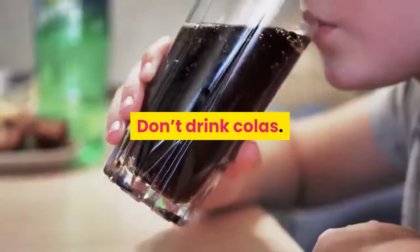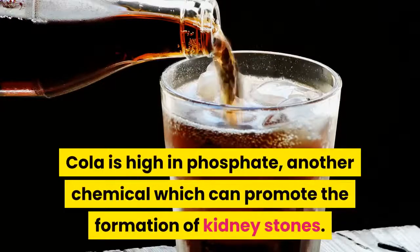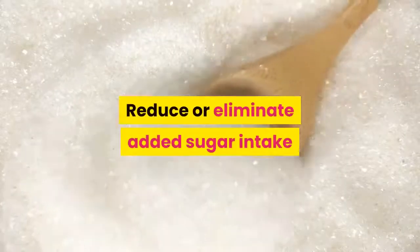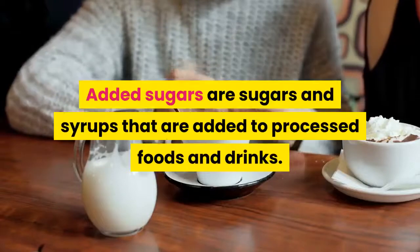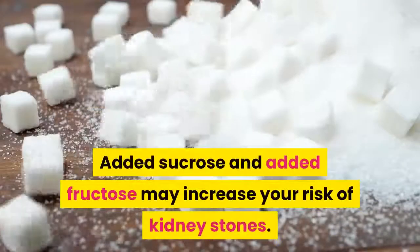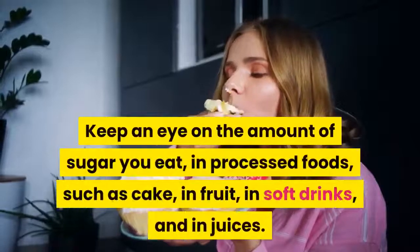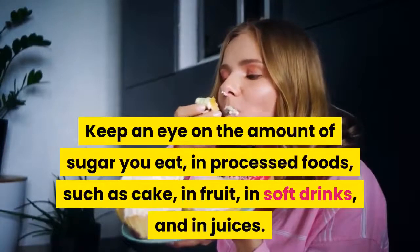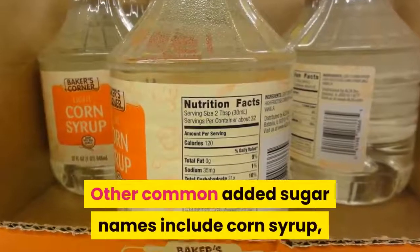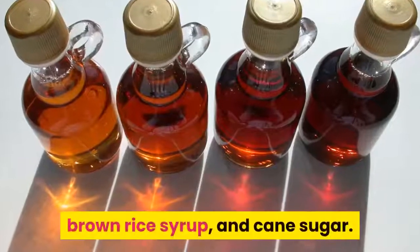Don't drink colas. Cola is high in phosphate, another chemical that can promote the formation of kidney stones. Also reduce or eliminate added sugars. Added sucrose and added fructose may increase your risk of kidney stones. Watch for added sugars in processed foods, soft drinks, and juices. Common added sugar names include corn syrup, crystallized fructose, honey, agave nectar, brown rice syrup, and cane sugar.